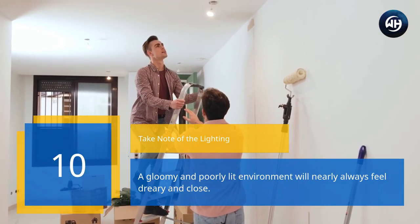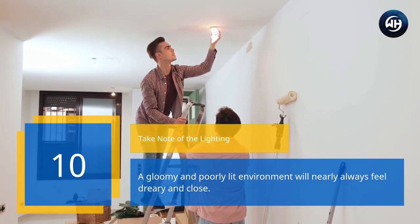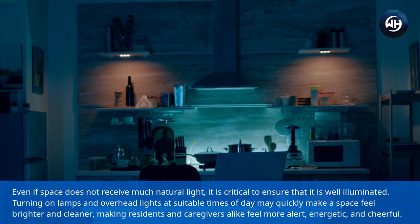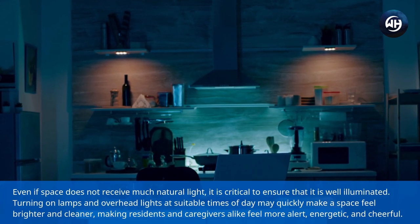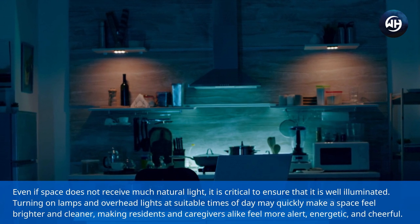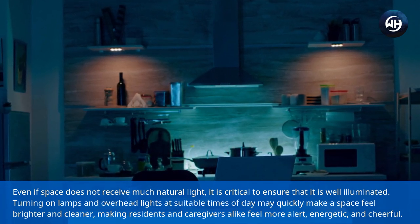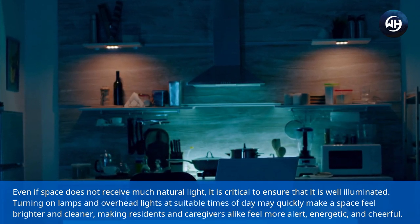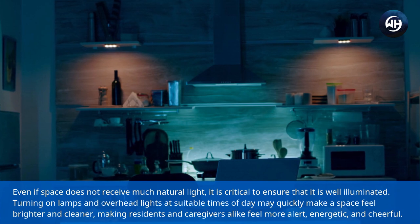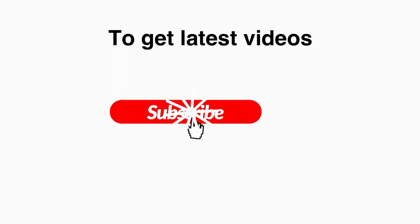Number ten: take note of the lighting. A gloomy and poorly lit environment will nearly always feel dreary and closed in. Even if a space does not receive much natural light, it is critical to ensure that it is well illuminated. Turning on lamps and overhead lights at suitable times of day may quickly make a space feel brighter and cleaner, making residents and caregivers alike feel more alert, energetic, and cheerful.